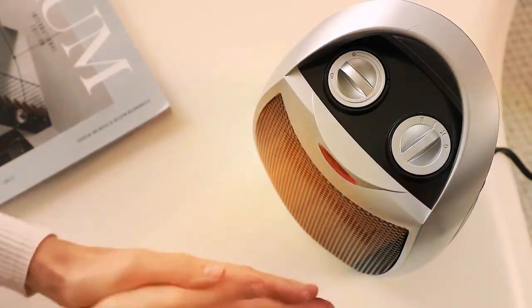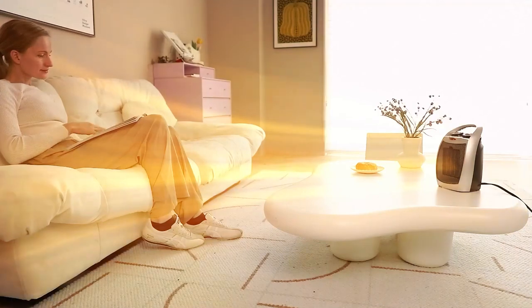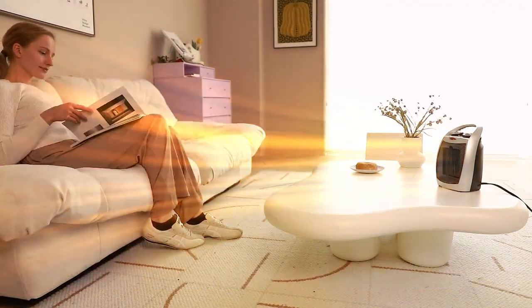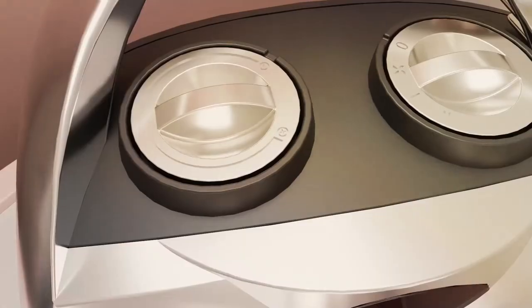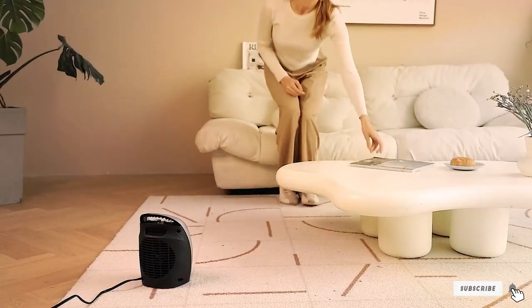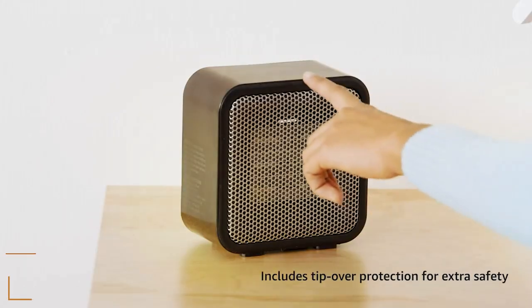The compact design, coupled with a convenient carry handle, makes it easy to move this heater wherever you need an extra dose of warmth. The Kismile Small Electric Space Heater is not just a functional necessity — it's a stylish addition to your space. With its sleek and modern design, it seamlessly complements any decor while keeping you warm and snug. Experience the perfect blend of form and function with the Kismile Small Electric Space Heater.